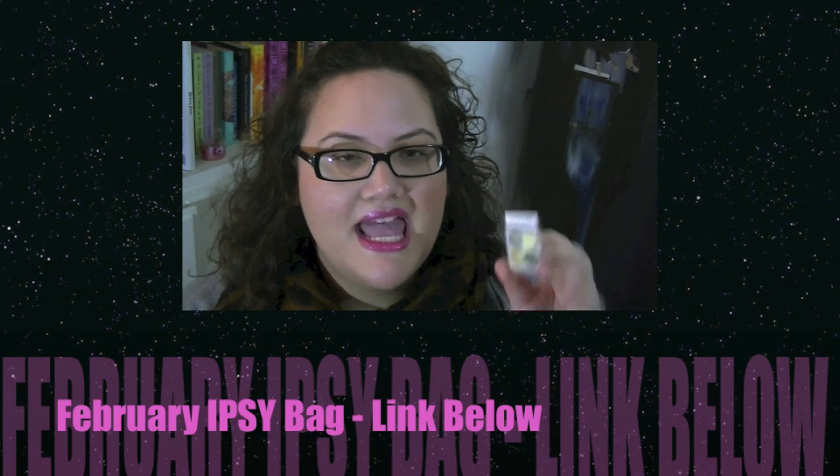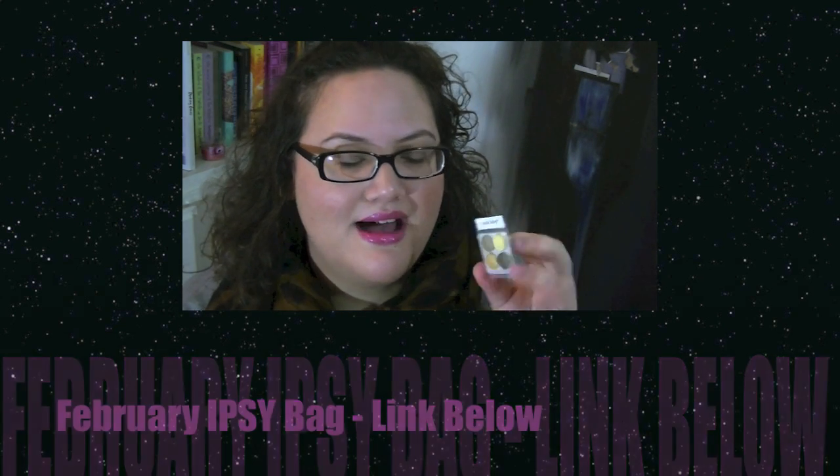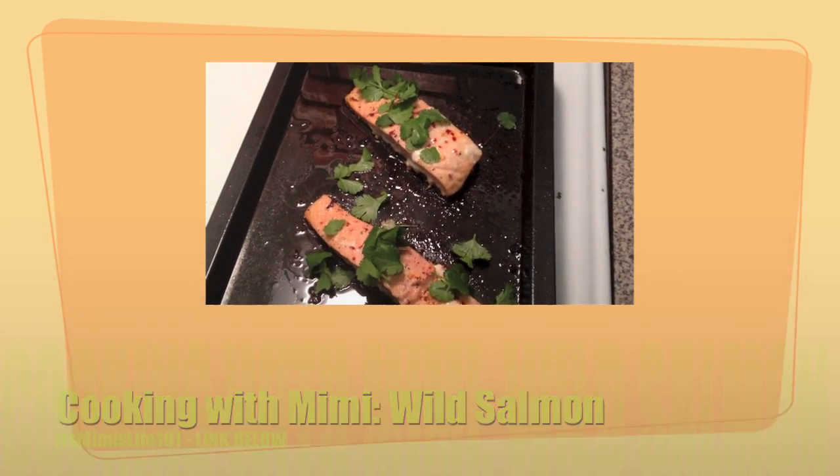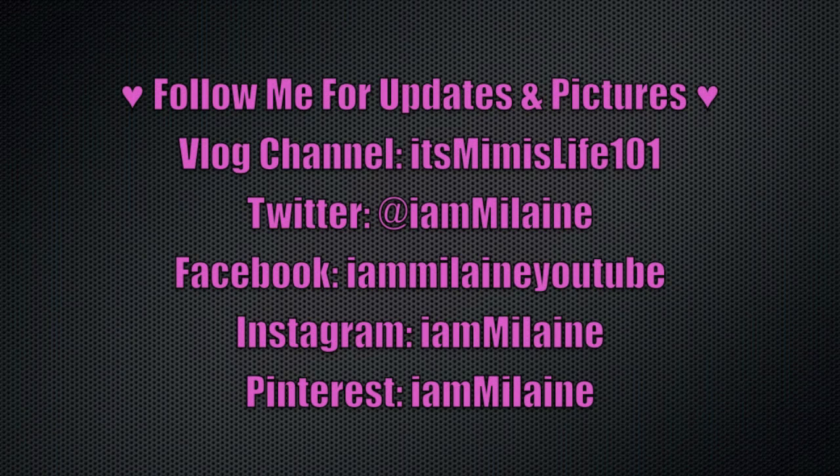Thanks so much for watching! Check out my last video — it's the IPSY February bag — and on my vlog channel I'm cooking wild salmon. Follow me for updates and pictures. I have my vlog channel, Twitter, Facebook, Instagram, and Pinterest — I'll put all the links to everything below. Thanks so much for watching, bye guys!